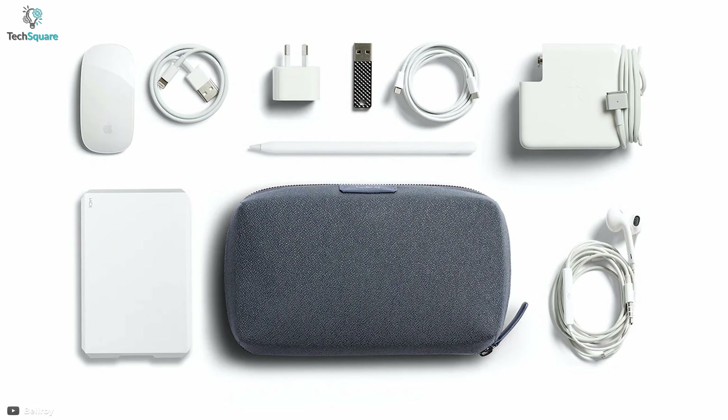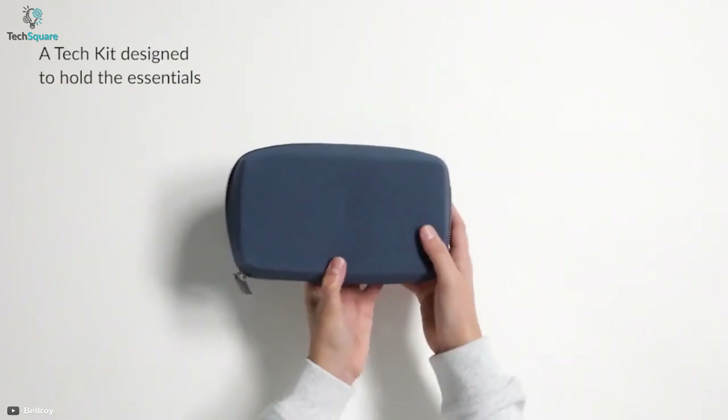If you prefer to be organized with your daily gadgets and accessories, the Bellroy Tech Kit Compact pouch is there to provide you with a helping hand.